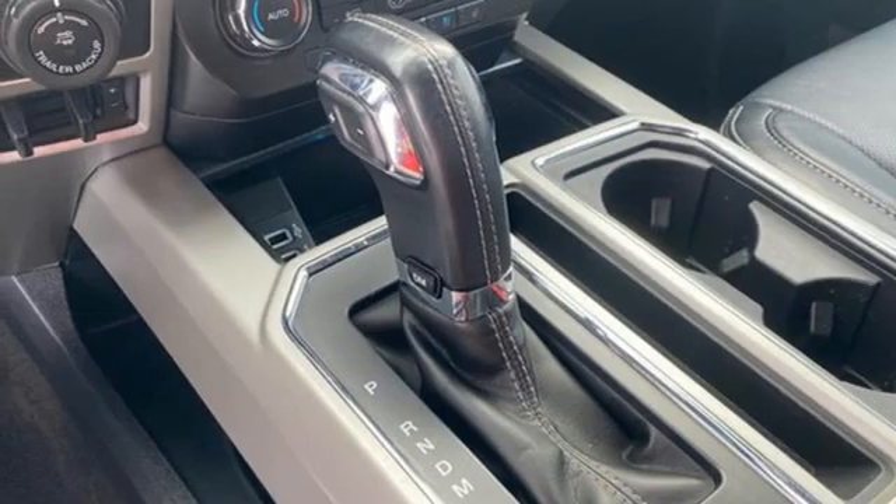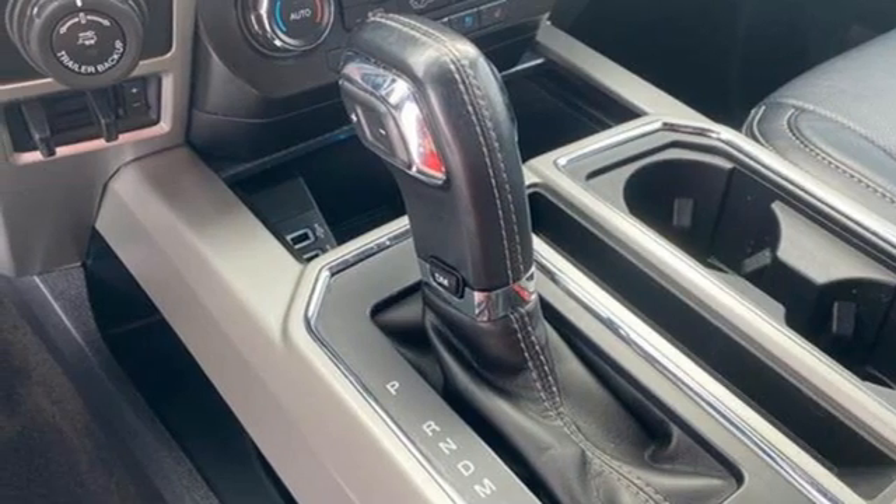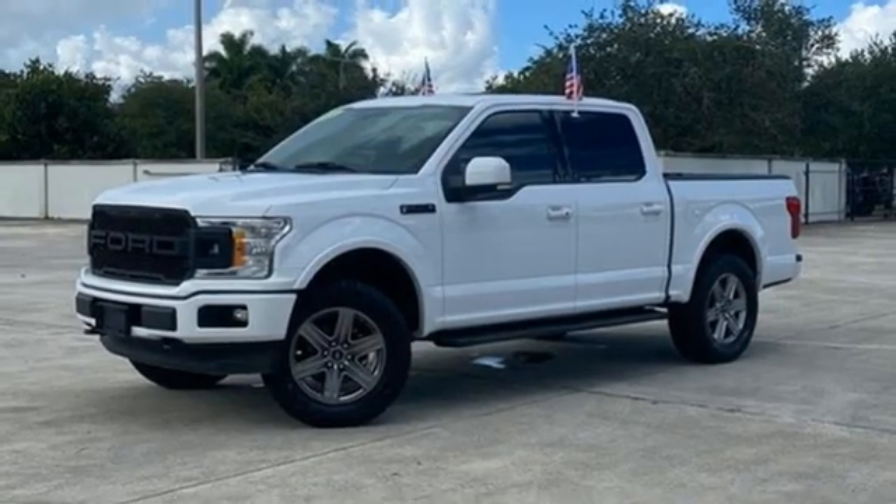Electronic shift on the fly, auto dimming rear view mirror, and front heated and ventilated leather split bench seats.